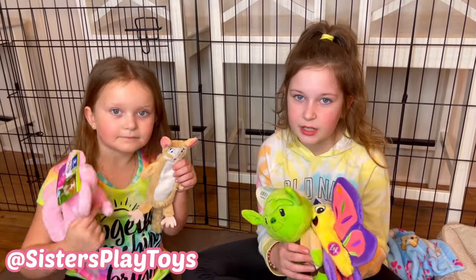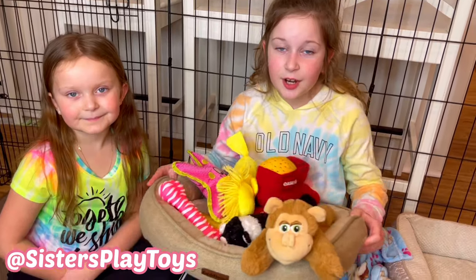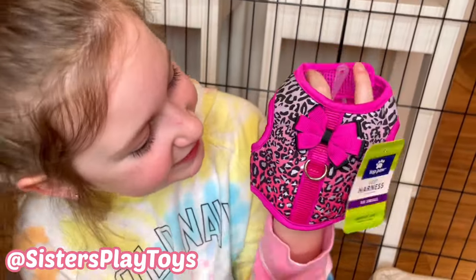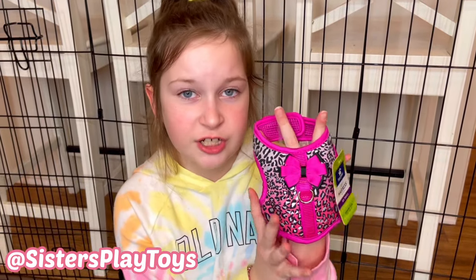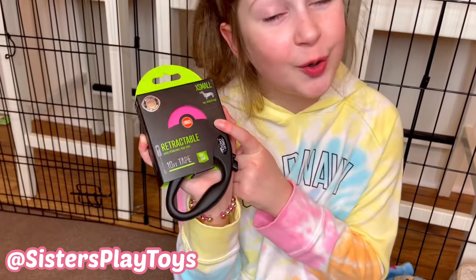These toys are new because we're waiting for Bentley — when he comes, we want him to have some new toys. And these are the toys Fendi already plays with. As you can see, this is a lot! The cutest thing I believe we have for her is this vest harness because it has this little bow — it's so cute. It's pink with a lot of cheetah print. I think when we're going to walk around the park, everyone will think she's a princess because she is. And of course, we have the same pink cord.